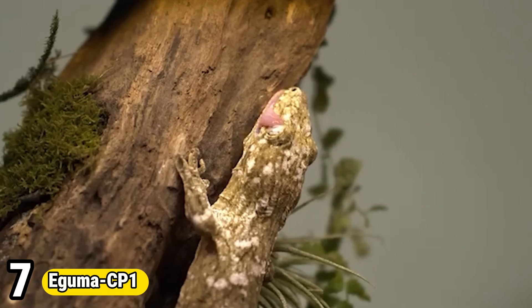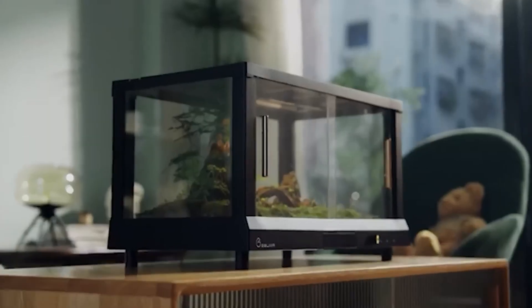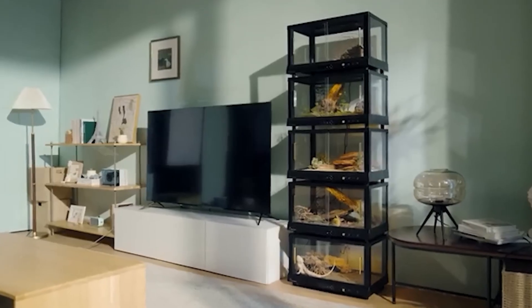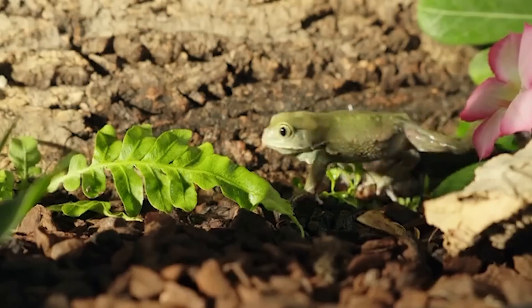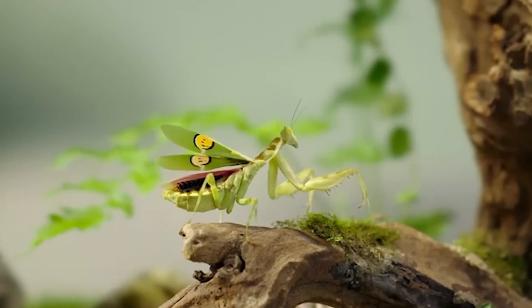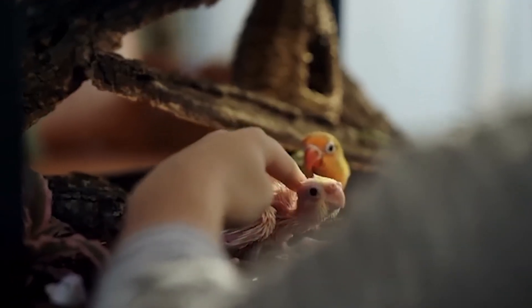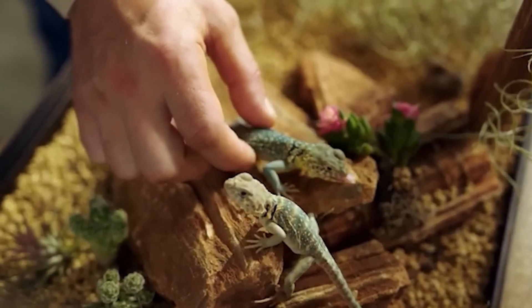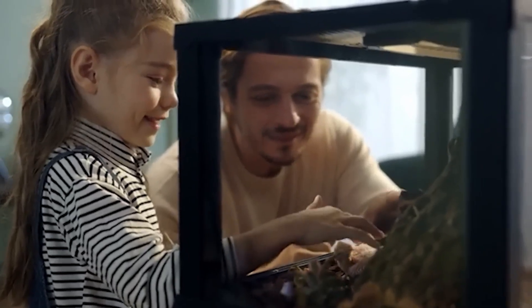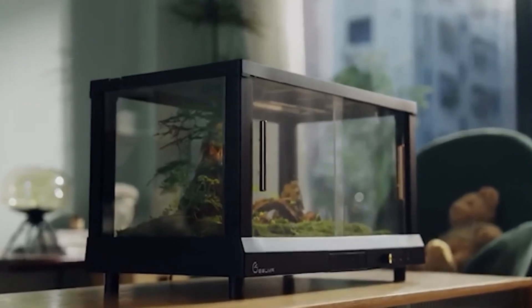Number 7: Egema CP1. Egema CP1 is a cutting-edge portable air purifier renowned for its efficiency and compact design. Engineered with advanced filtration technology, it effectively removes airborne pollutants, allergens, and odors, ensuring clean and fresh air wherever it's used. Its sleek and lightweight construction makes it highly portable, suitable for use in various settings such as offices, homes, or even while traveling. The Egema CP1 boasts whisper-quiet operation, allowing for uninterrupted use during work or sleep.